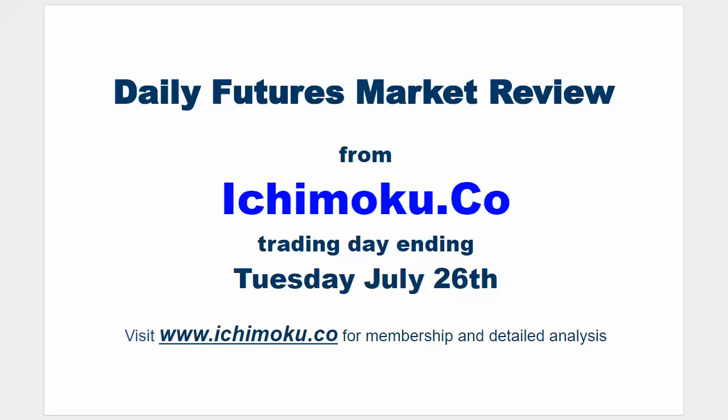Hello everyone. Welcome to the Ichimoku.co daily futures market review for the trading day ending Tuesday, July 26th.